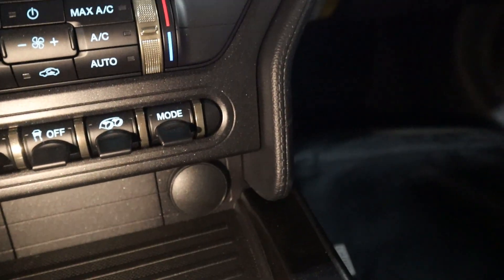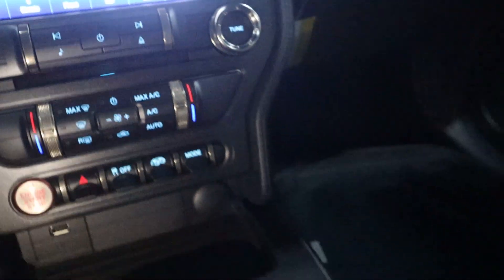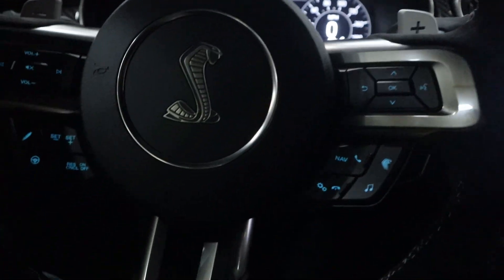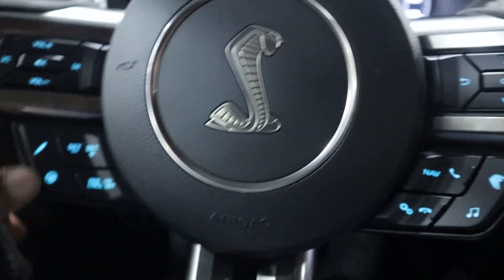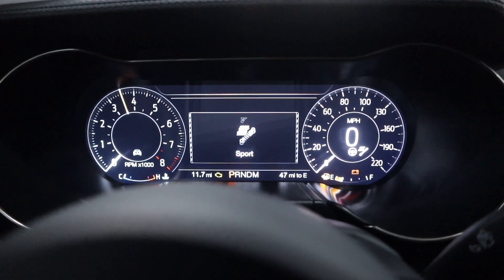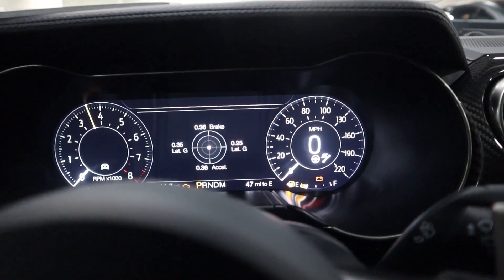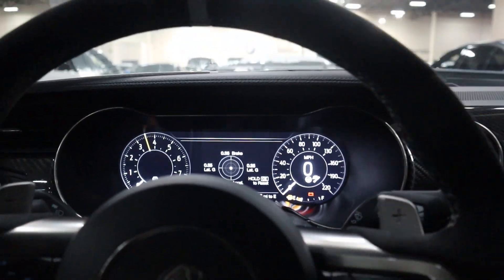You can change the exhaust note right there, which is pretty convenient since it's right next to the drive mode selector and not hard to find. It's just a 10-speed automatic - no manual transmission. You can also change your suspension and steering independently with two buttons: suspension has Normal and Sport, while steering has Normal, Comfort, and Sport settings.